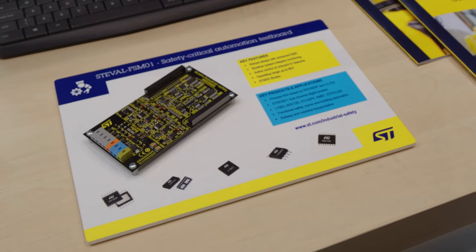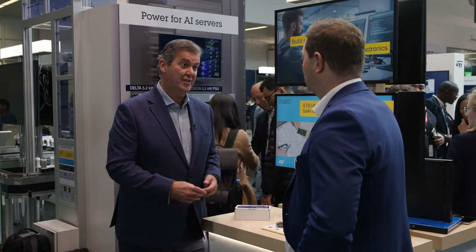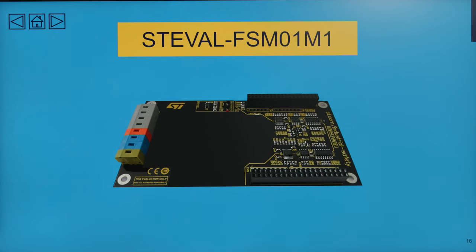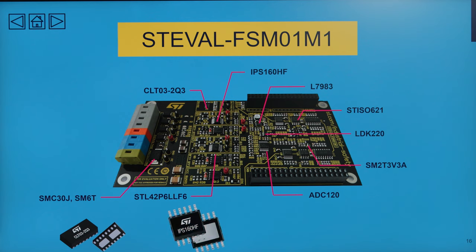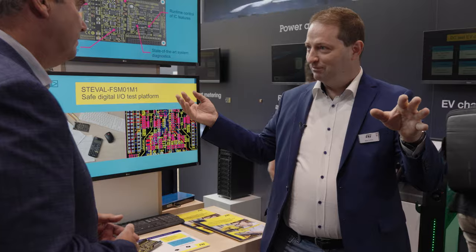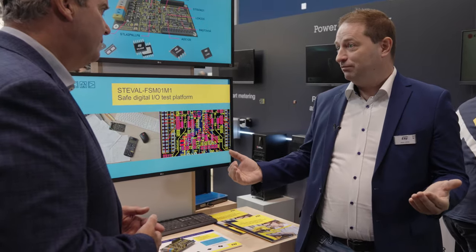This board here is a great example of a lot of different types of ST technology in action. Because this is not just one product. The automation involves a lot of different products and different aspects. What we tried to do is create a test and evaluation board where we can put every single piece together. Because normally in the application, you have some input, you have an output, and you have something inside — all of these need to work together and be safe.